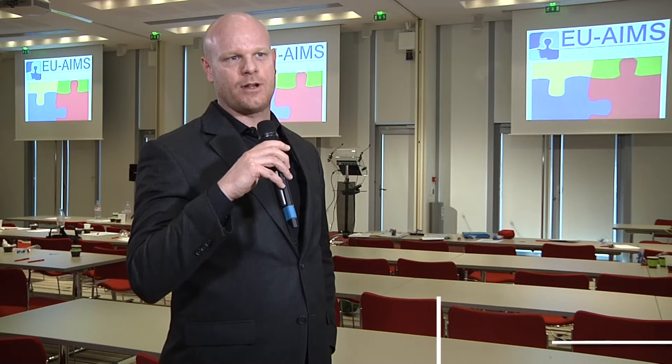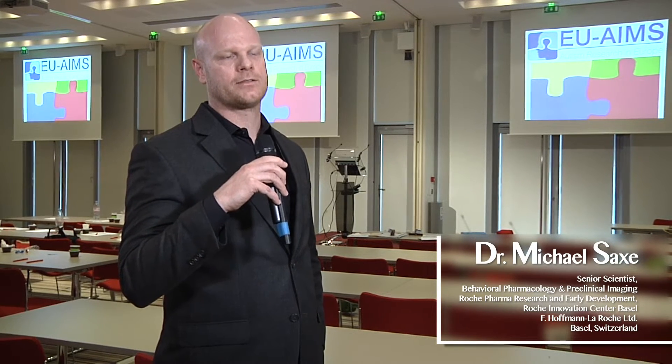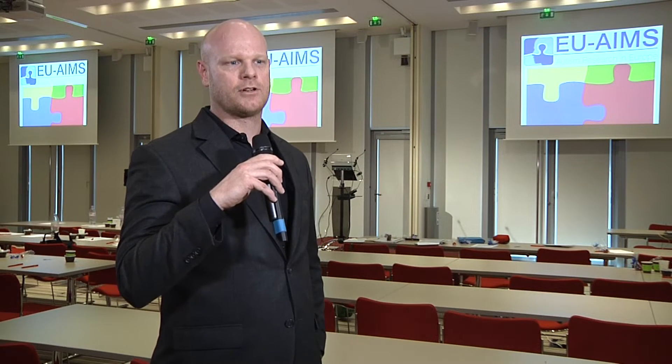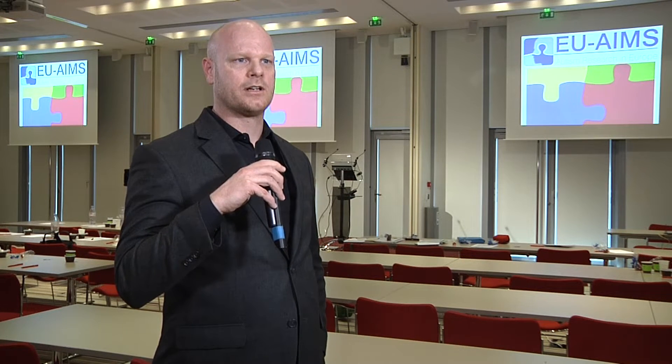One of the key challenges for the EUAIMS project is to develop and identify the best animal models of autism, to help both with basic discovery and drug discovery and drug development efforts. One of the things we focus on is face validity — meaning that we want to recapitulate some of the behavioral symptoms that we see in humans in rodents, mice and rats.